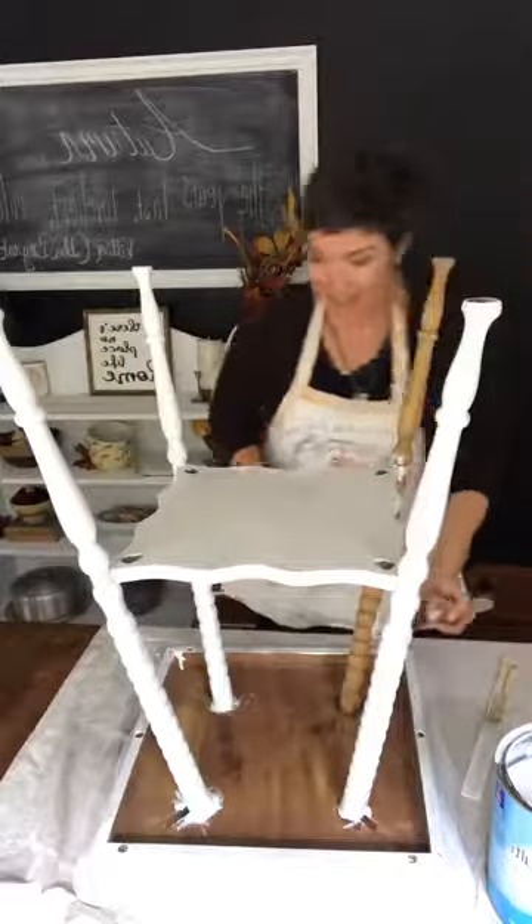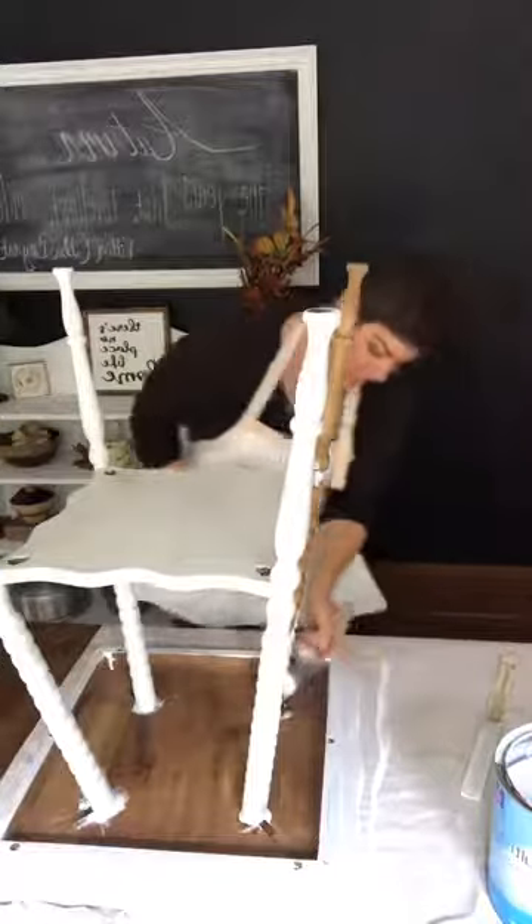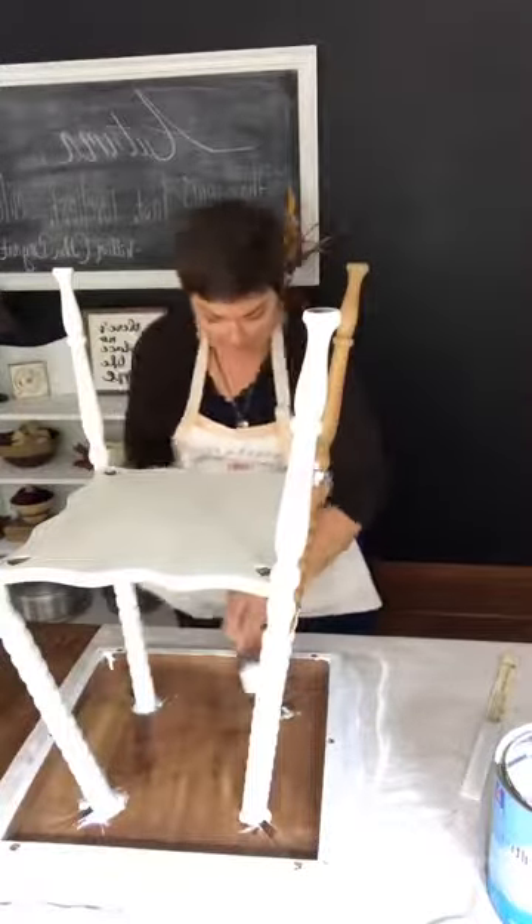I'm going to push the limits here and see if I can get this last leg done before I have to go get my kids from school.